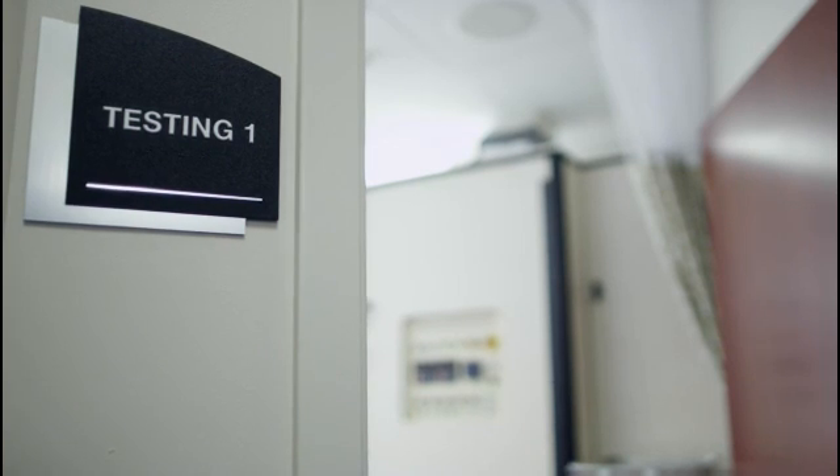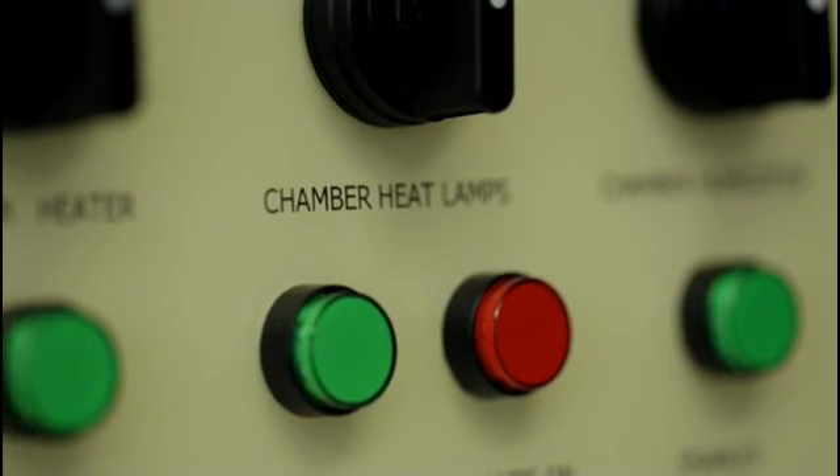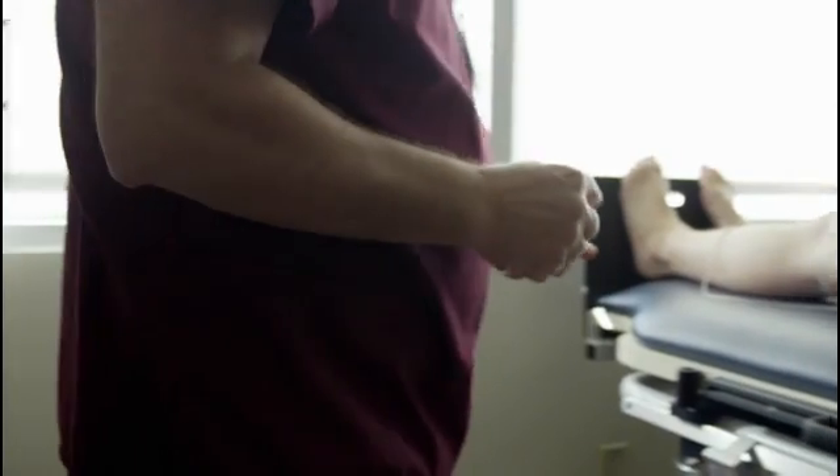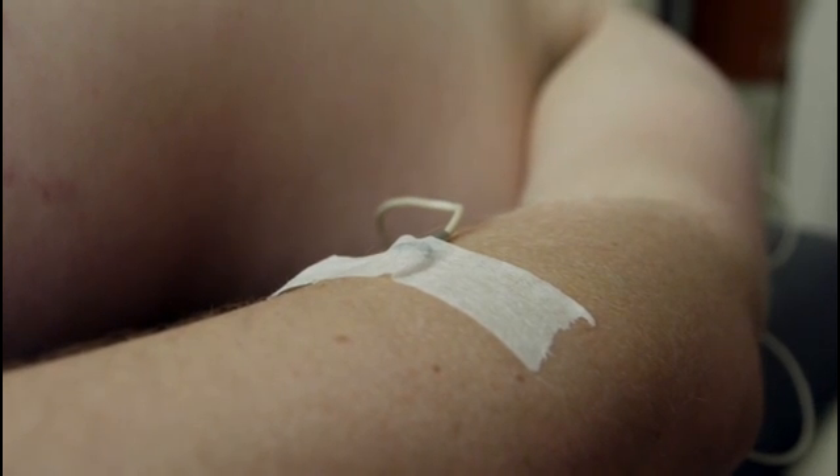We have a battery of tests that we always start with: heart rate variability measures with deep breathing, what we call the Valsalva maneuver, and the tilt table test. If we need additional information, we have other tests like the TST, the pupil test, and the laser Doppler flow meter that can add to what we already have.